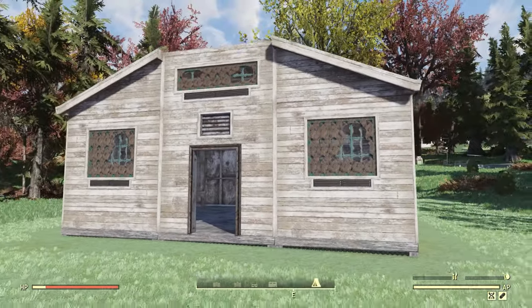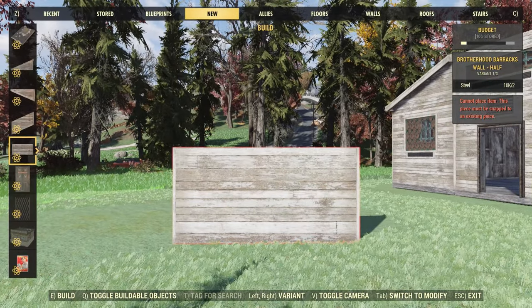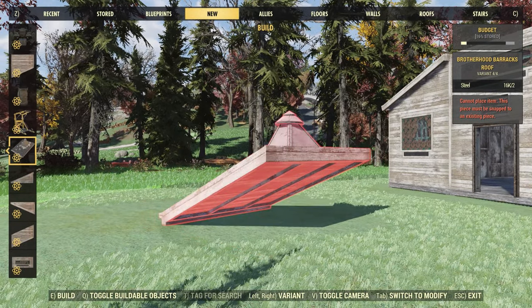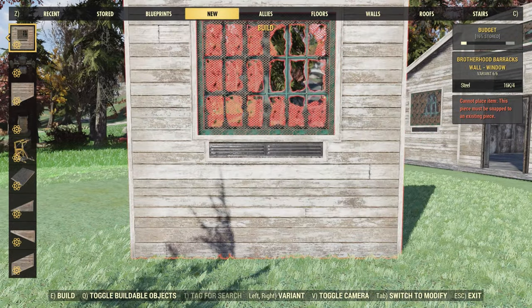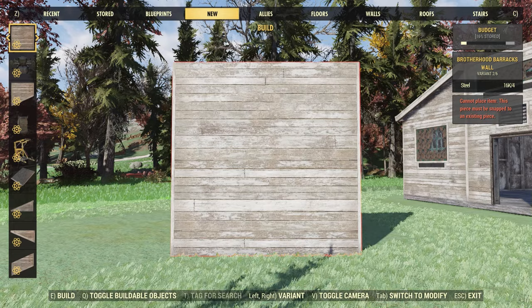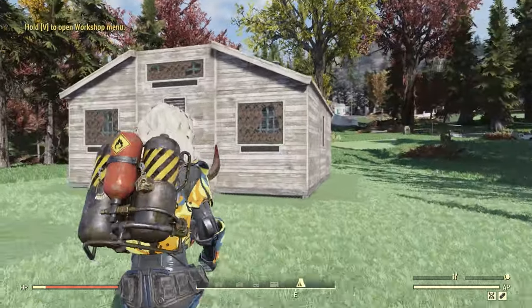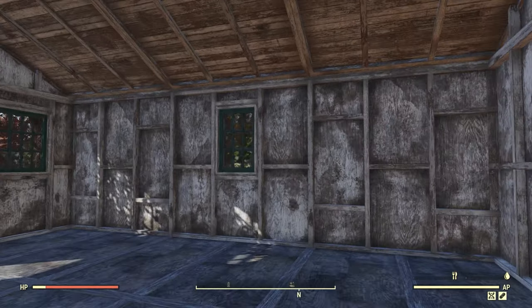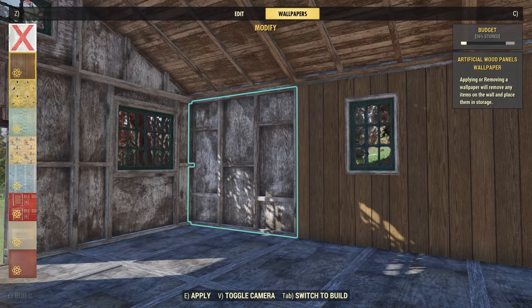Moving on to the new building kit — this is called the Brotherhood Barracks building kit, and you get a few different pieces. We have some different half walls, angled walls, a roof piece, a flat piece, a corner piece, and a standard piece. We also have some windows, a doorway, and two different standard walls with a difference on the back. I did build a little example here and I really like it. I think the roof looks really nice, and you can also put wallpaper on these walls, but personally I think it looks better without it.